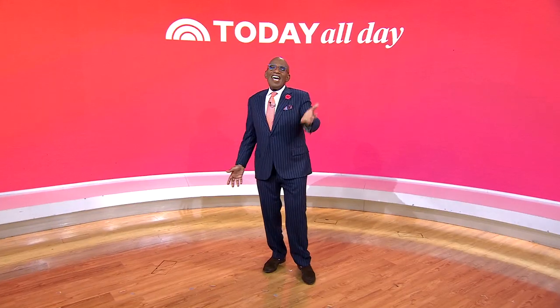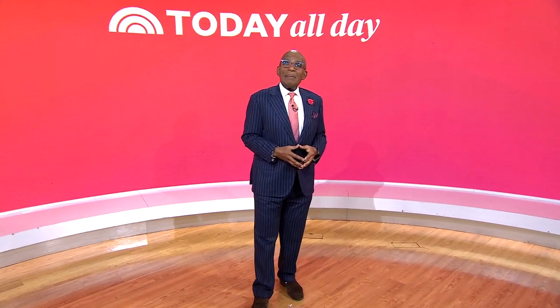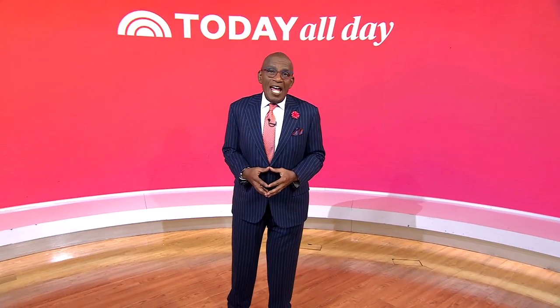Thank you so much, Sarah — those are such great products. For more information on these products, you can head to today.com/shop. Thanks for watching. Don't miss the Today Show every weekday at 11 a.m. Eastern, 8 Pacific, on our streaming channel, Today All Day. To watch, head to today.com/allday or click the link right here.